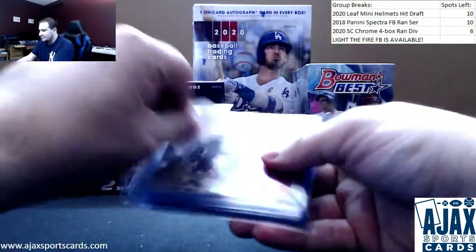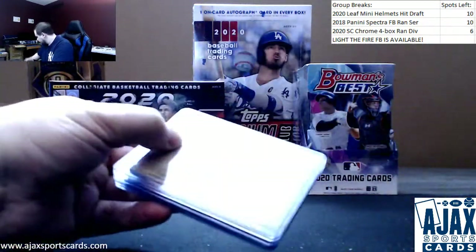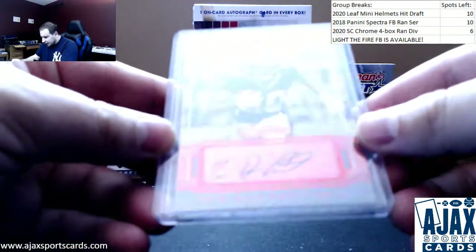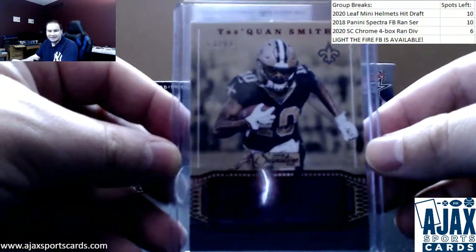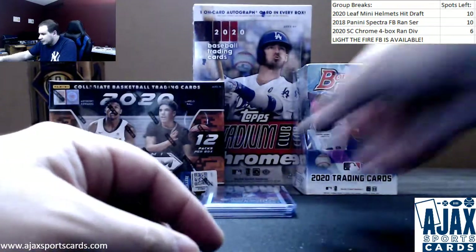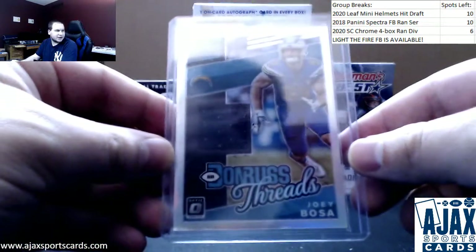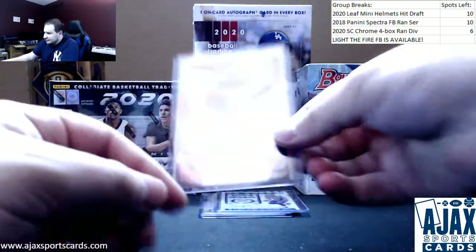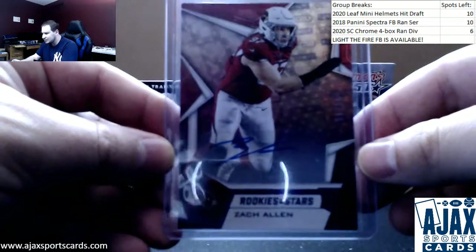And now your hit pack. Let's see what we got in here. Red auto from 2019 Chronicles, numbered to 99, Traquan Smith. Next one up is a jersey relic — Donruss Threads, Joey Bosa, the Chargers, not numbered. 2019 Optic autographed, 19 rookies and stars, Zach Allen, purple, one of 25.